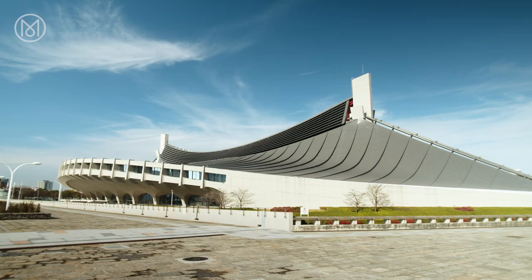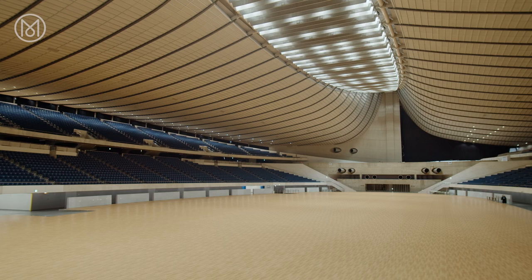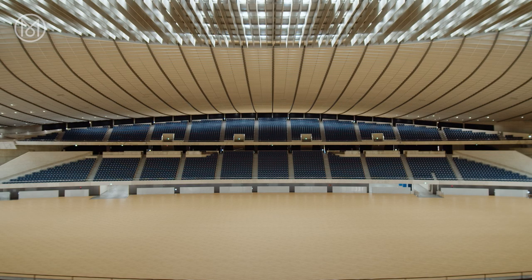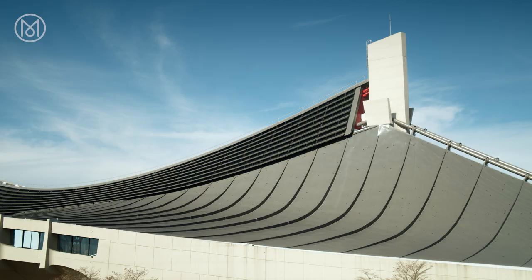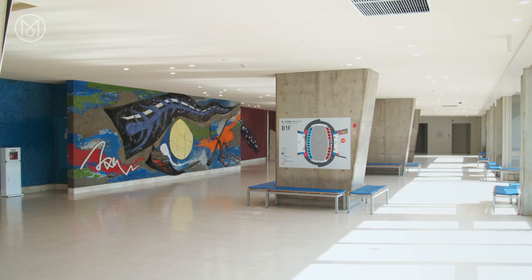Close by is another very different Tokyo landmark, Yoyogi National Gymnasium. It was designed for the 1964 Tokyo Olympic Games by Kenzo Tange, one of the greatest modern Japanese architects. Its swooping roof recalls both an upturned boat and the roof of a Shinto shrine, and it is still in constant use for sporting events and concerts.